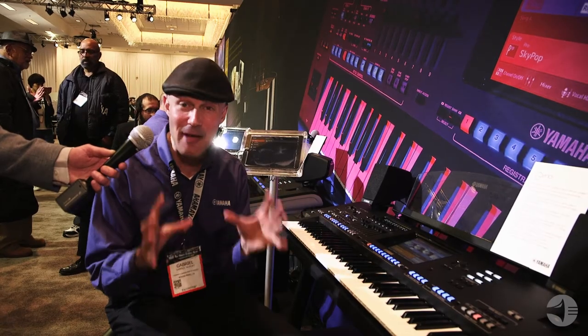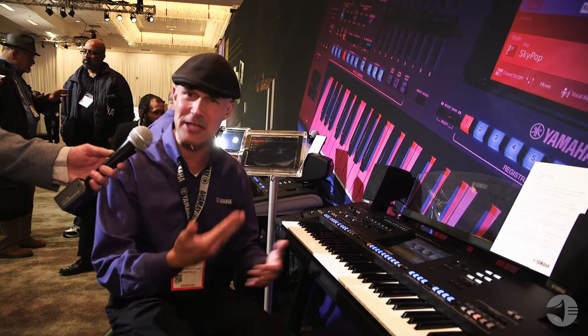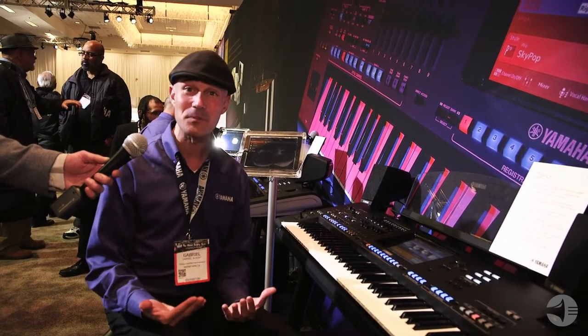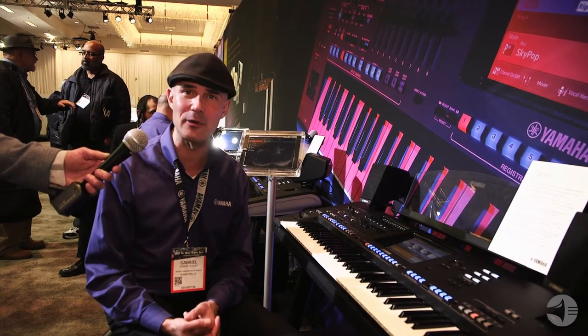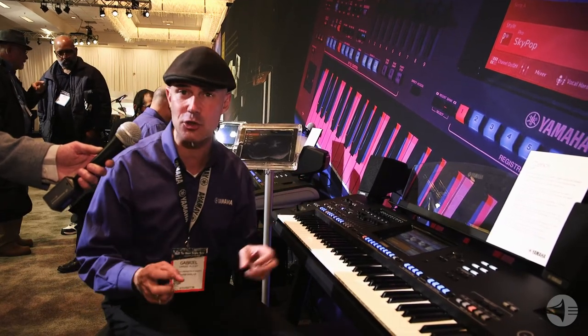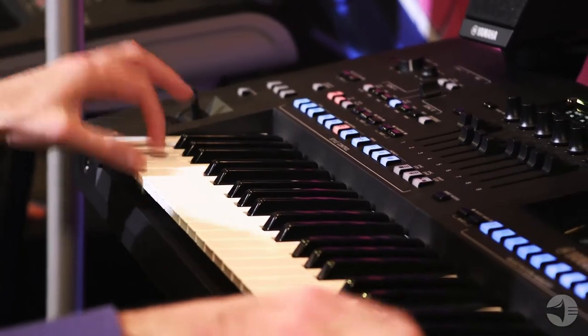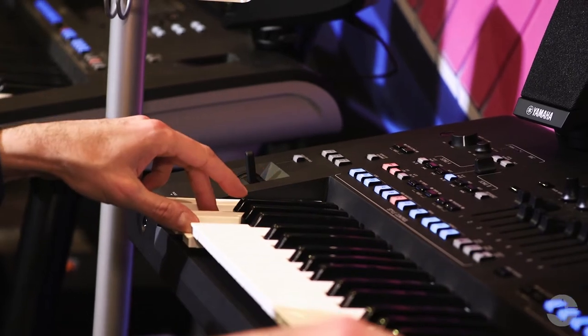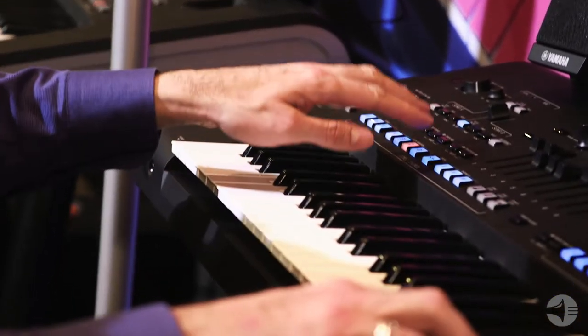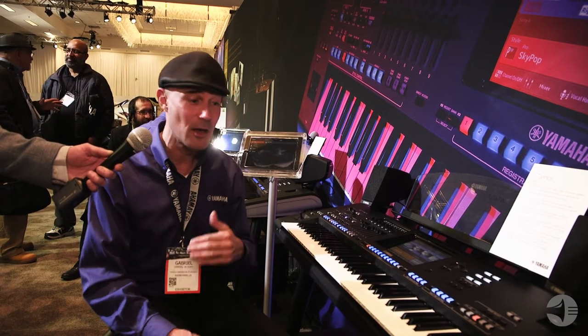For the first time ever in a Yamaha keyboard, we have the most recorded acoustic piano in history, which is the Yamaha C7. We also have our nine-foot CFX concert grand in here — we've sampled that before. It took us 130 years to capture the C7, and it's only in Genos. We have new Kino strings — that means movie theater in German — the most expressive dynamic strings we've ever had in a keyboard. Also, Revo drums, with up to 26 levels of dynamic sample switching for the drums.